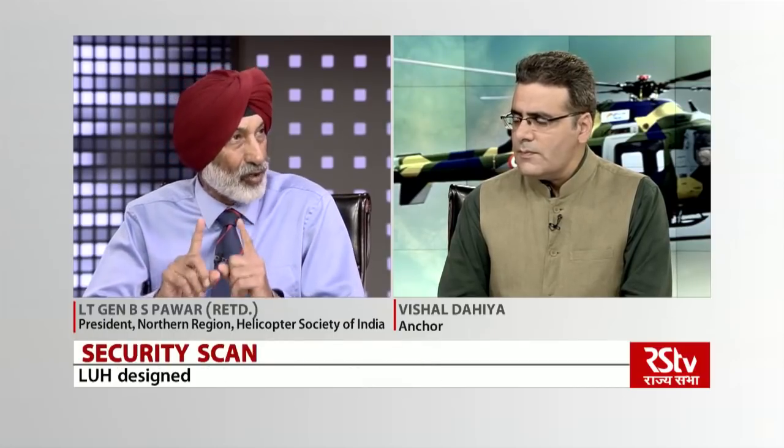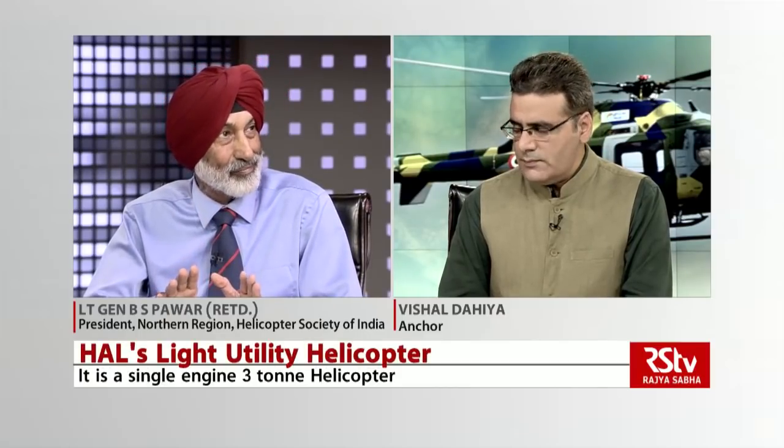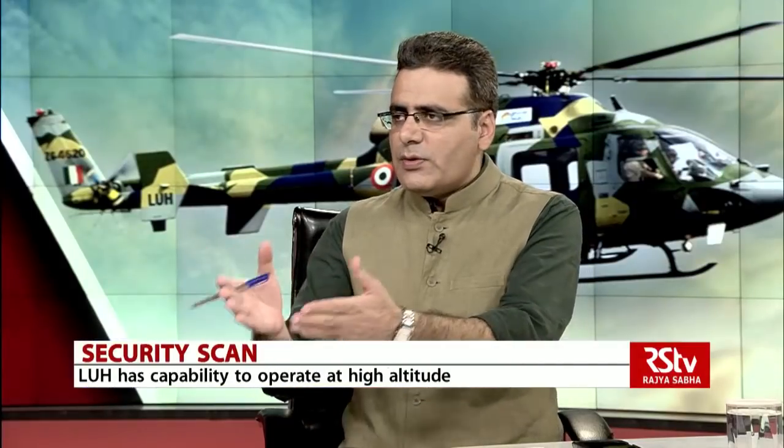I want to clarify one or two things: the designs of both LCH and LUH have been frozen. We have learned lessons from the Indian Navy. For the last about 15 years, there has been a team from Army Aviation and a team from the Air Force situated within HAL, with test pilots and test engineers who monitor each aircraft and also fly alongside HAL testing. That is the reason the timeline has been shortened.